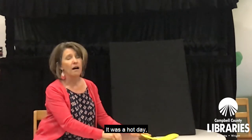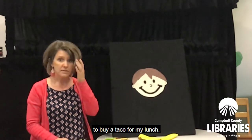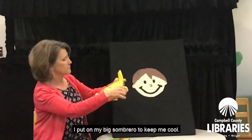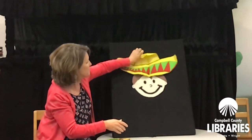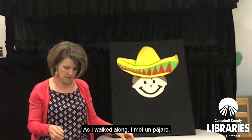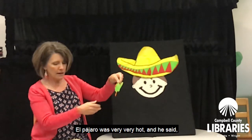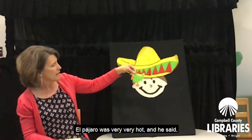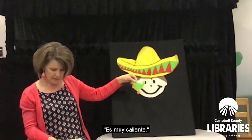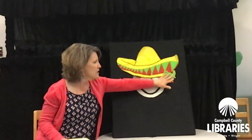It was a hot day. Muy, muy caliente. When I headed to the taco stand to buy a taco for my lunch, I put on my big sombrero to keep me cool. Este es un sombrero. As I walked along, I met un pájaro. El pájaro was very, very hot, and he said, may I please go under your sombrero, por favor? Es muy caliente. So it was a very big hat — I offered to share some shade with el pájaro.